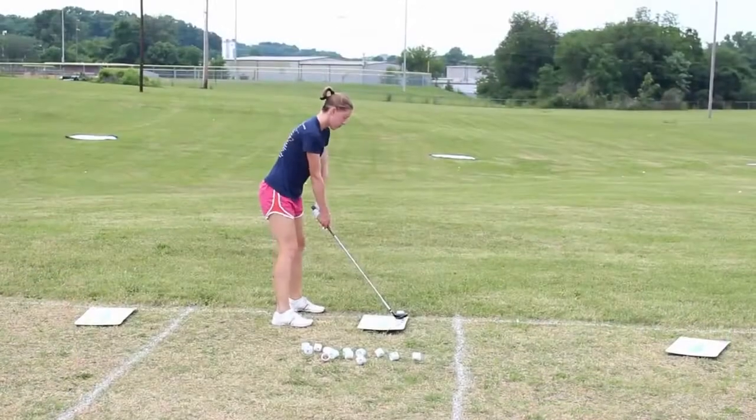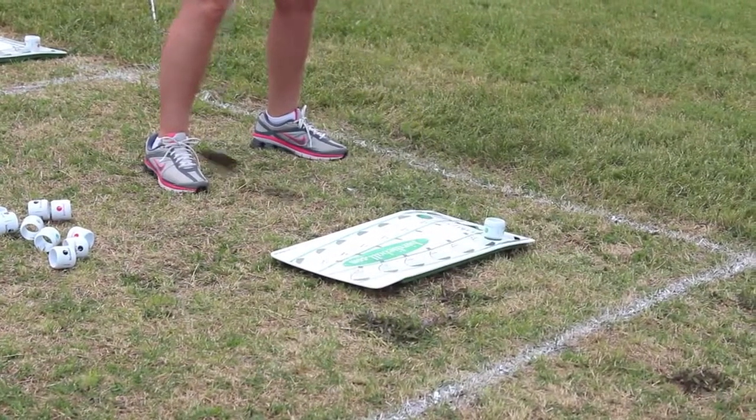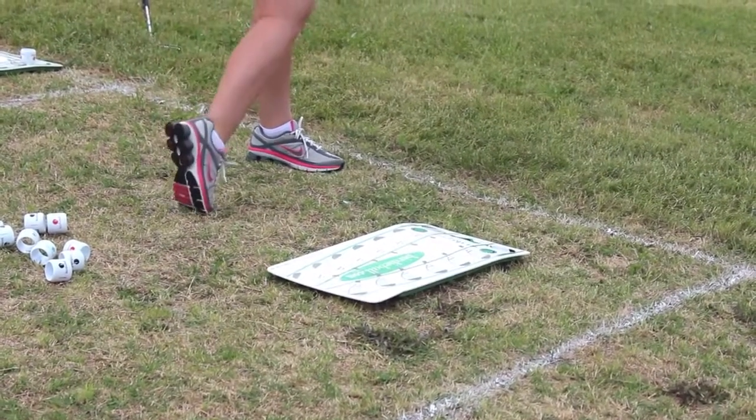We think it's instrumental that we are linchpins in growing the game of golf, at whatever age that is. We want to make sure that we're a major player in how the game is developed in this region. The Go Golf campaign is a major component of our operations, and the first part of that is targeting the youth.